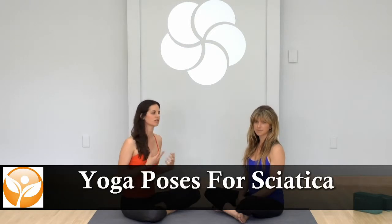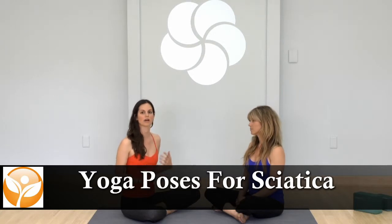Hi, I'm Joanna McCracken from Natural Health Advisory Institute, and I'm sitting here with Alexandria Crowe, who's a yoga teacher at YogaWorks and MyYogaWorks.com. We're going to talk a little bit about sciatica and how yoga can help relieve symptoms of sciatica.